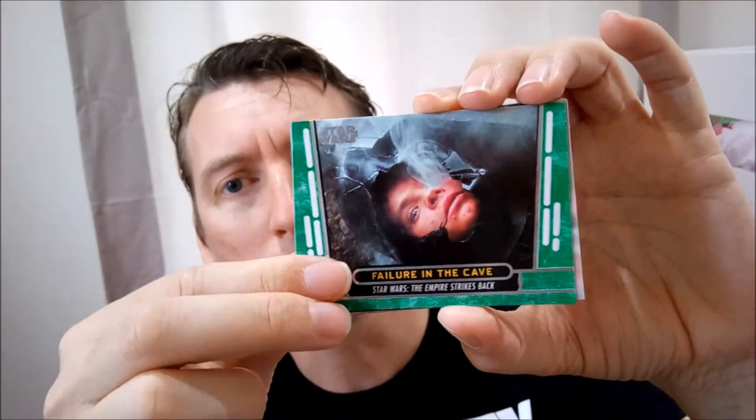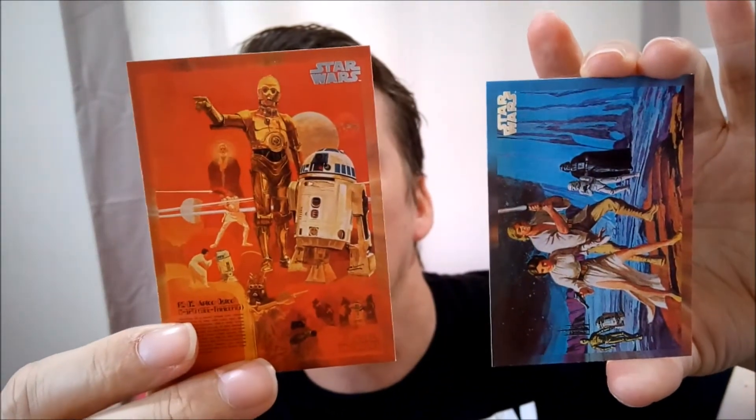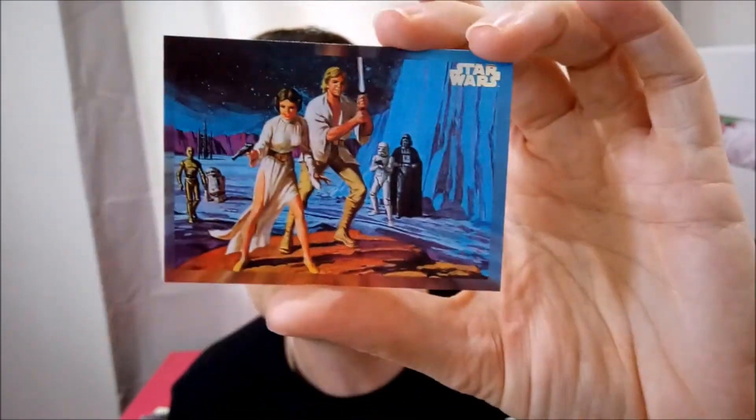Here we have that one, and that one, and that one — a lot of landscape ones. Another green one! Failure in the Cave — very nice card. We have a poster concept, very nice. Looks like another poster concept. United States half-sheet theatrical poster. C3PO and R2-D2 there. Coca-Cola Star Wars print. Licensed art, artist unknown on the back of that. Interesting.